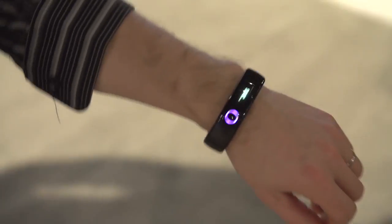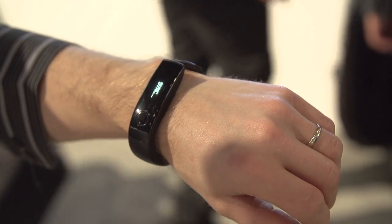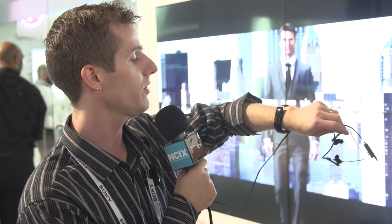Closing things out at the LG booth, we have the Lifeband Touch. The unique thing about this fitness wearable is that, unlike others that require linking to a smartphone to monitor stats, this one operates completely standalone. It has an altimeter and can track steps, calorie count, and even help you train for marathons. To turn it on, just flick your wrist and the display lights up, which helps maintain a very solid multi-day battery life — something I prefer over more feature-rich smartwatch-style devices.